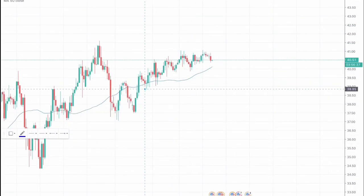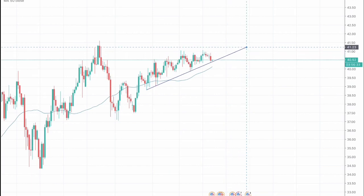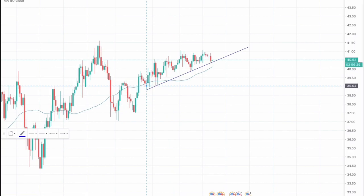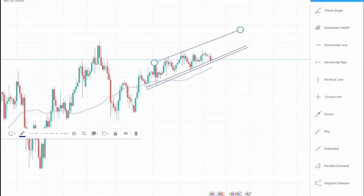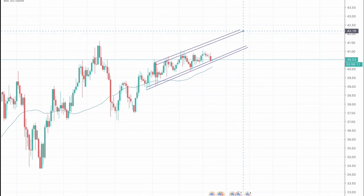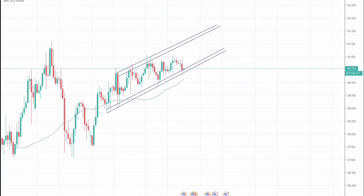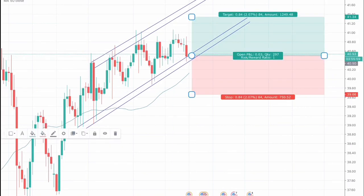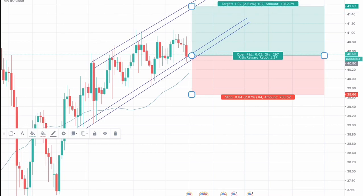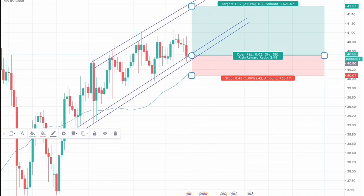Now moving on to crude oil. We are currently on the four-hourly chart. Here we can see that crude oil is also making an ascending channel, similar to gold, and the market is currently testing the support. We will go for long opportunities for crude oil. Our entry trigger point would be around 40.50, with a take profit of 41.57, and stop losses placed just below the 50 MA at around 40.07. This trade gives a reward ratio of approximately 1:2.5.